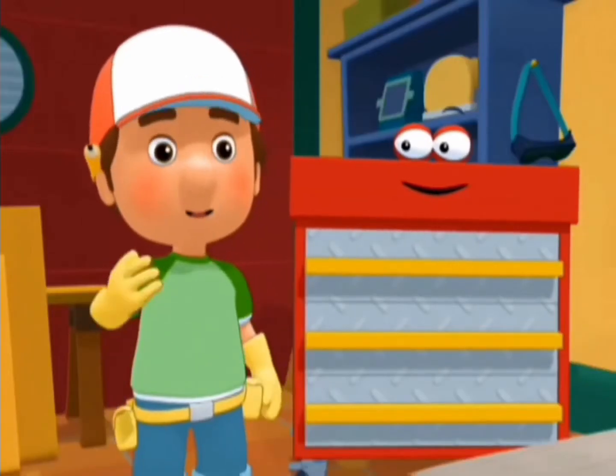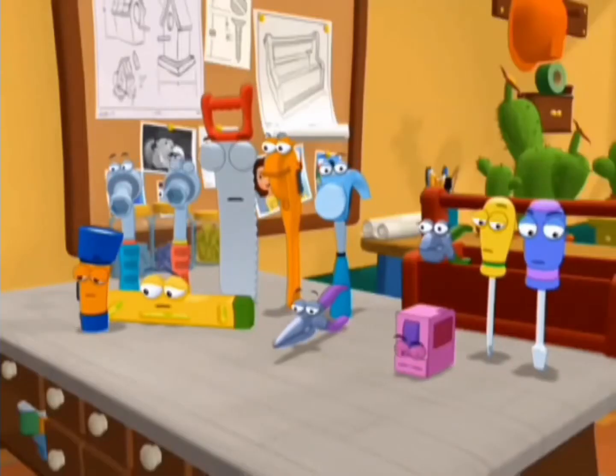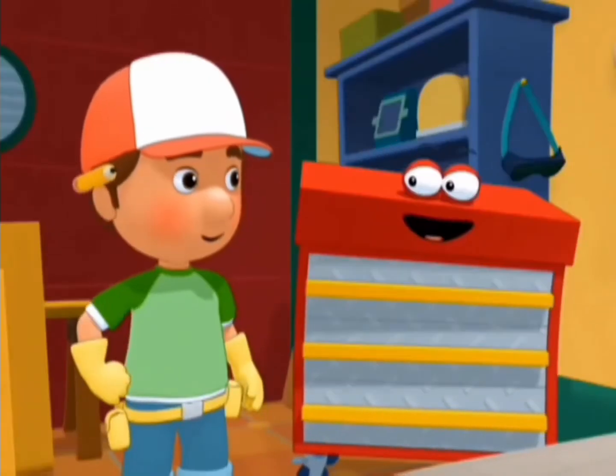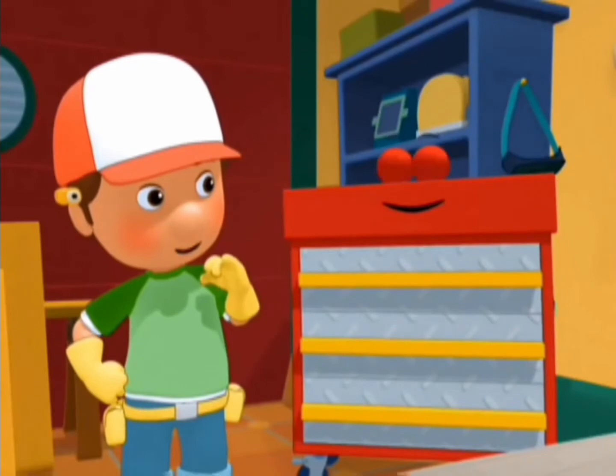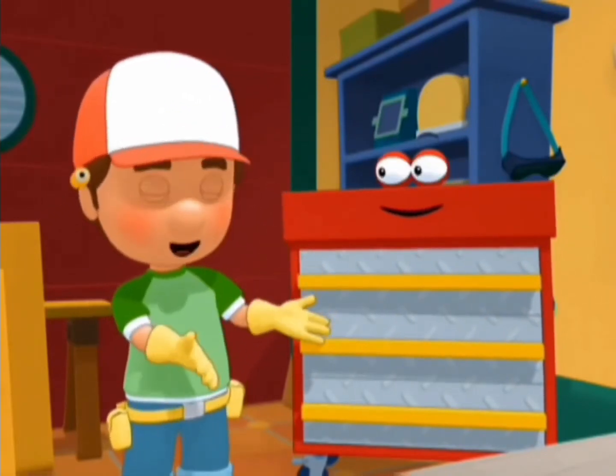We put them in our tool box. Es verdad, Squeeze. That's true. But what if we had lots and lots of tools? We need a bigger tool box. Like me! That's right, Roland. And the great thing about having a tool box like Roland is... there is a place for everything.